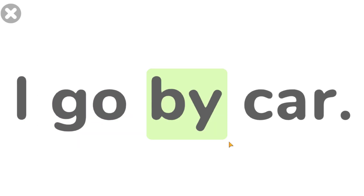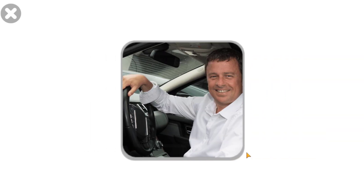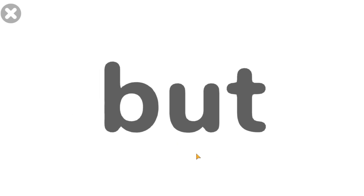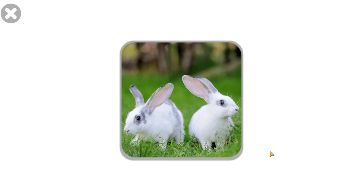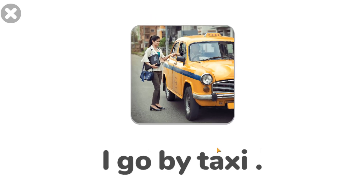I go by car. I go by car. But. Rabbits are small but fast. Rabbits are small but fast. I go by taxi.